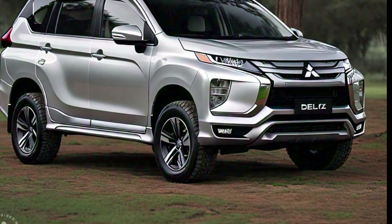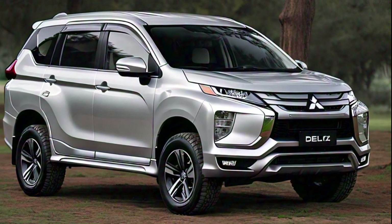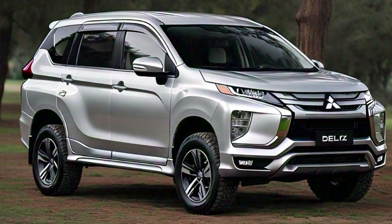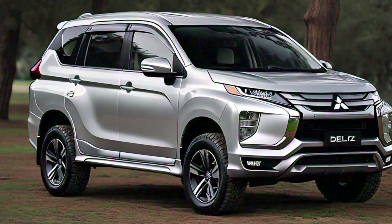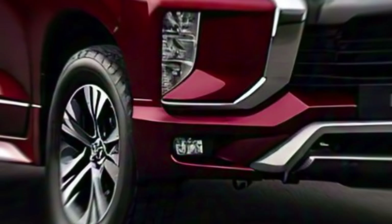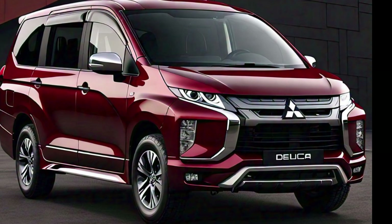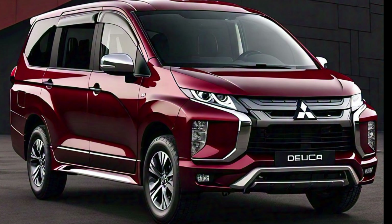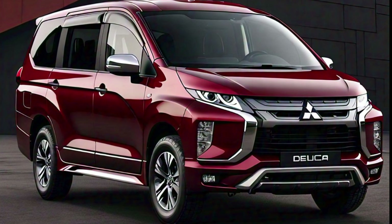Underneath the body of the 2025 Delica is where the magic truly happens. Mitsubishi has equipped this vehicle with a robust four-wheel drive system designed to take on any terrain. Whether you're driving through snow, sand, or mud, the Delica's drivetrain ensures that you have the traction and stability needed to get through it all. Thanks to its advanced suspension system, the Delica can handle rough surfaces without sacrificing comfort.